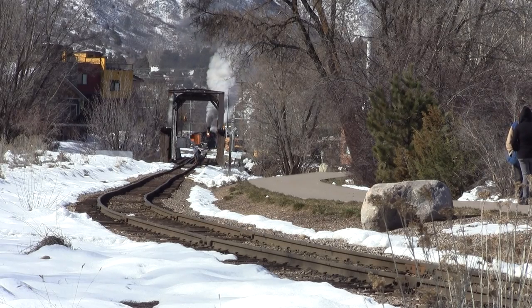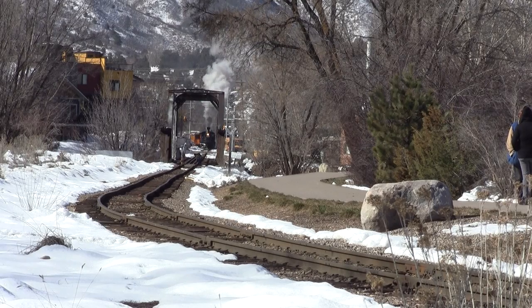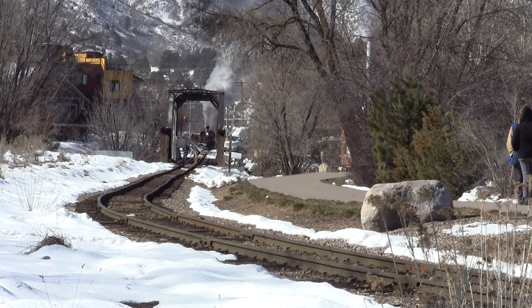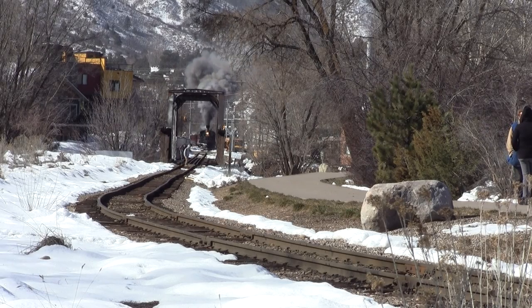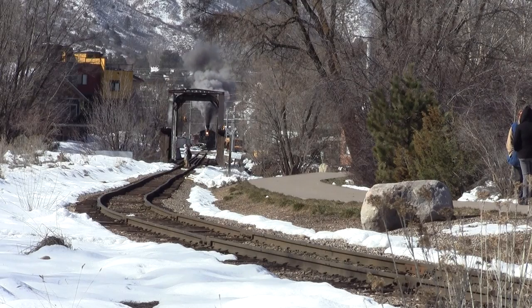The route was originally built between 1881 and 1882 by the Denver and Rio Grande Western Railway in order to carry supplies and people to and from the silver and gold mines in the San Juan Mountains. The line from Durango to Silverton has run continuously since 1881, although it is now a tourist and heritage line hauling passengers.